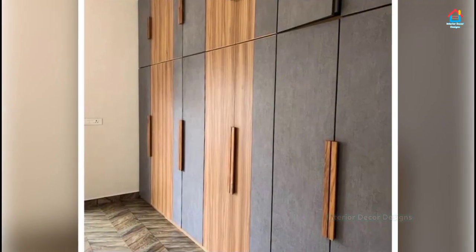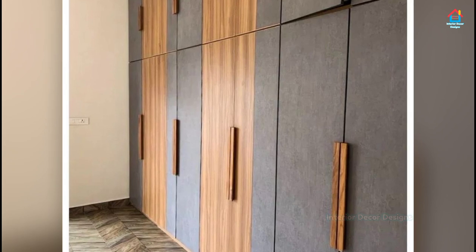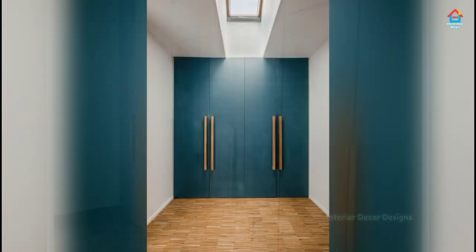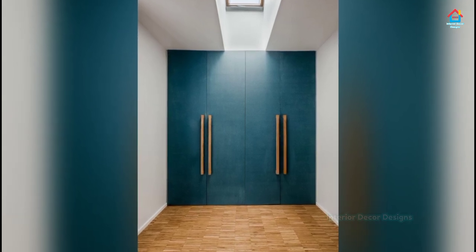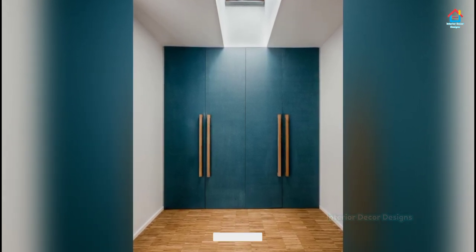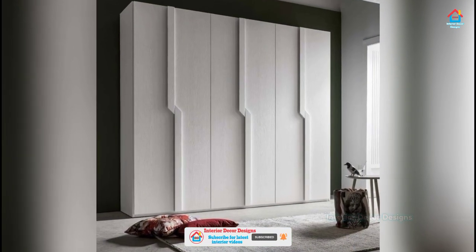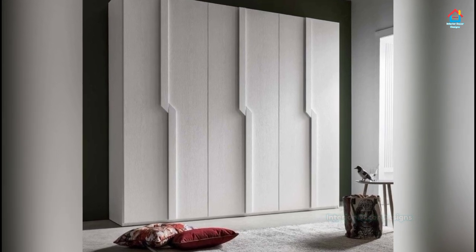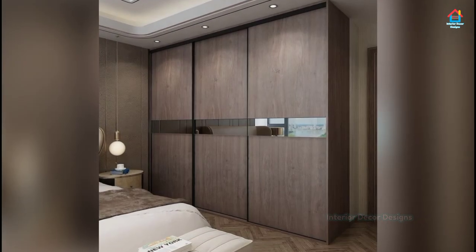If you have a small bedroom, then a mirrored wardrobe is an excellent option as it solves two purposes at once: your storage requirements and making the room look spacious. Built-in cupboards not only look beautiful but can also be customized easily. They can be made of various materials including wood and iron.